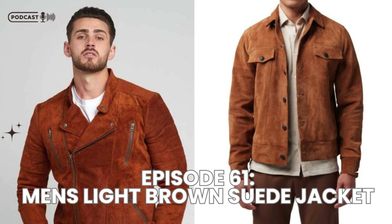In terms of seasonality, suede jackets are perfect for fall and early spring. The light brown color complements the warmer tones of autumn, but it also feels fresh during those early days of spring when you're transitioning out of heavier coats. So it's a jacket you'll find yourself reaching for multiple times throughout the year.